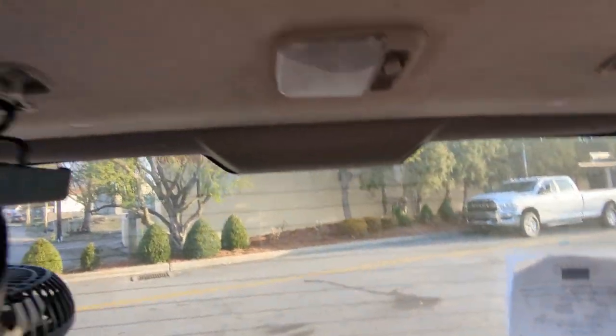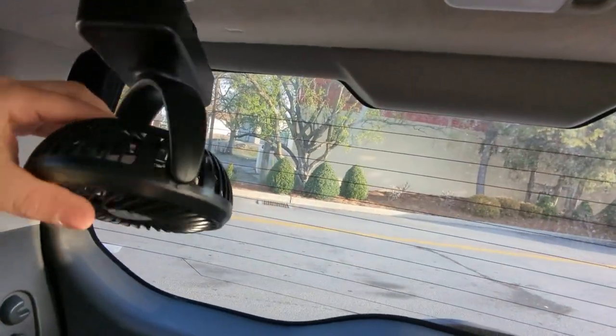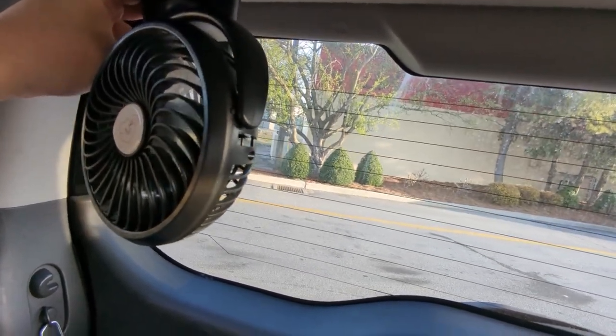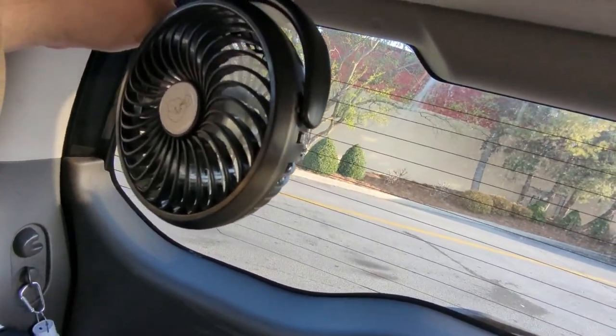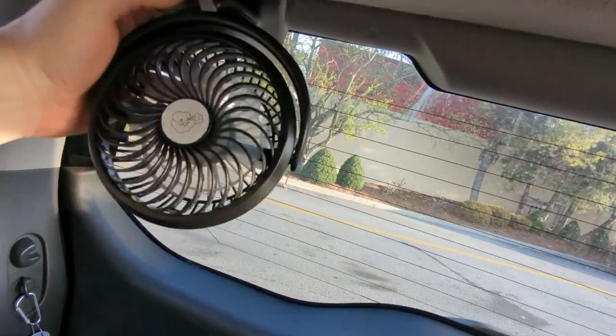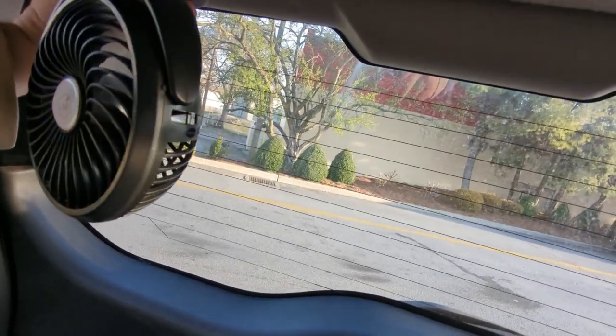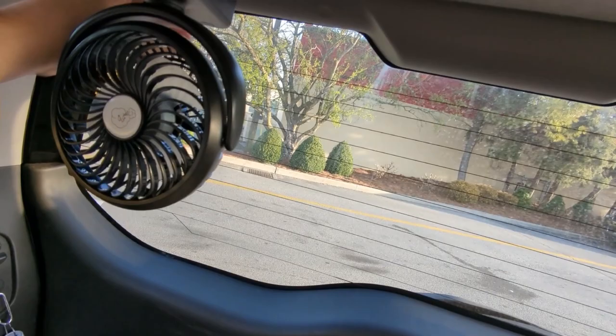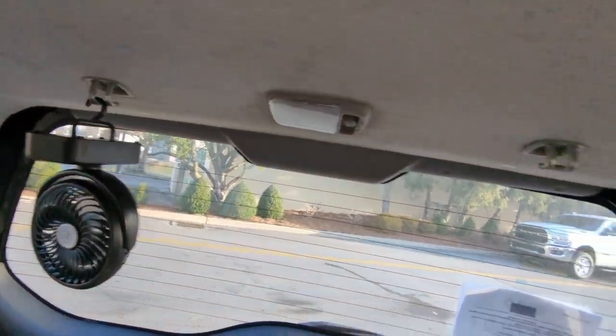Priority right now is curtains in these windows, because privacy is really bad — people can see me back here. The other day I got this fan and it's actually super nice. It's got three speed settings, it's pretty powerful, and it has three LED light settings. Really cool — hangs right here.